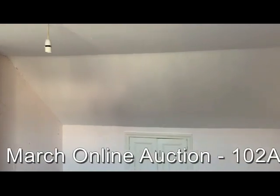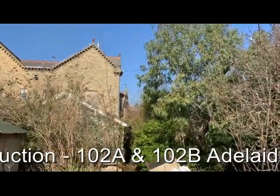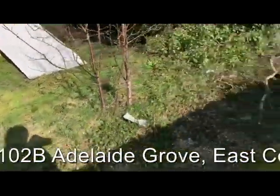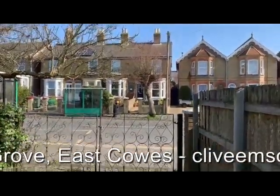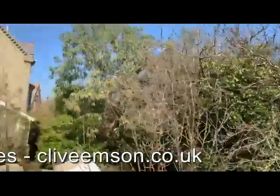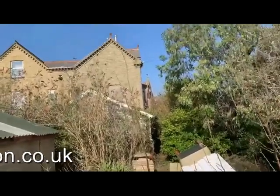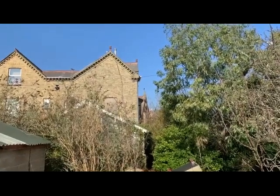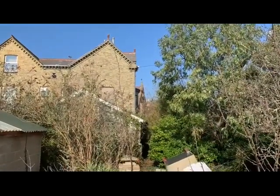That's the internal accommodation. Let's head outside and have a look at the property from the rear. The gardens are a little bit overgrown and need some clearance. We've got double gates and a dropped kerb leading out onto Adelaide Grove, so parking is available here with scope potentially to have a slightly larger parking area if one wanted. This gives a good view of the size of the building from the rear. Once again, this is 102A and 102B Adelaide Grove, available in the next Clive Empson online land and property auction.